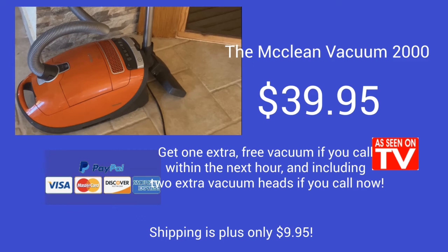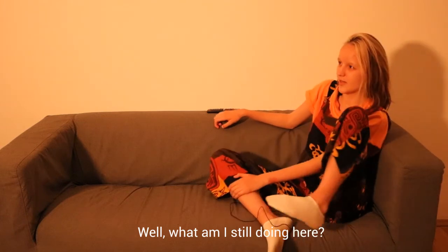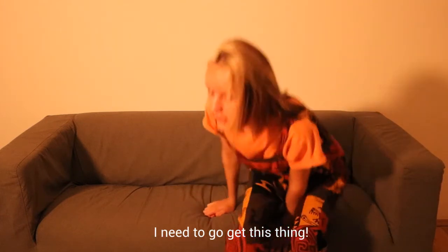Shipping is plus only $9.95. The McLean Vacuum 2000 is not to be missed. Well, what am I still doing here? I need to go get this thing.